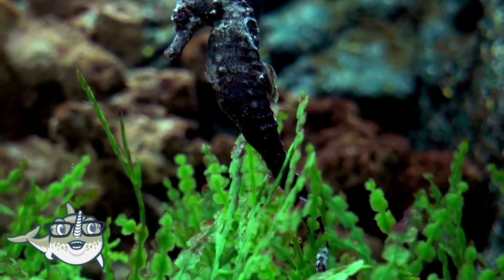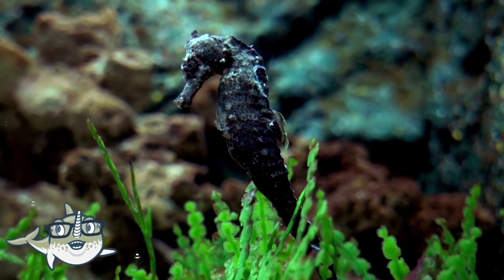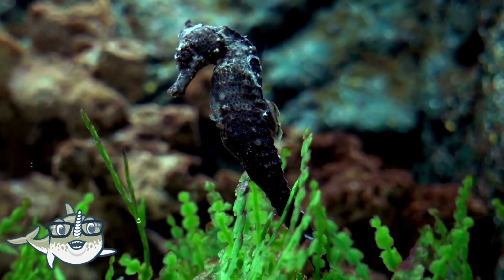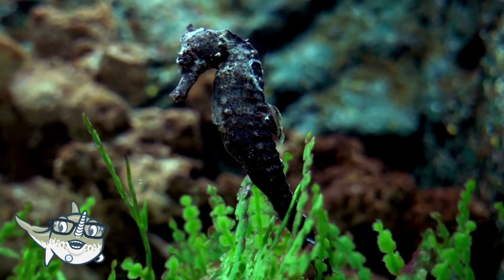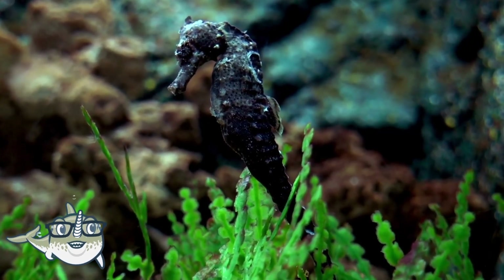Seahorses are very slow swimmers, so they use their tail to hold on to plants or corals. They also have a special way of mating — the male seahorse has a pouch where he carries the eggs that the female lays, and he gives birth to the baby seahorses.